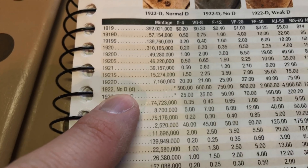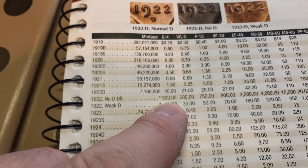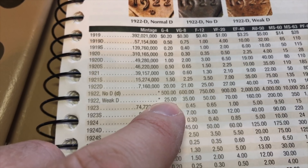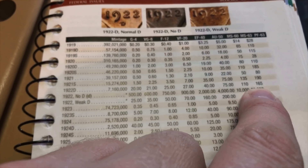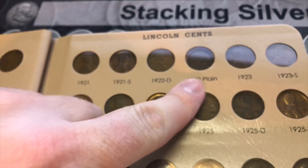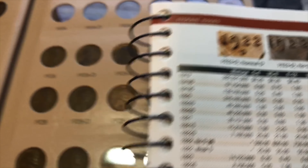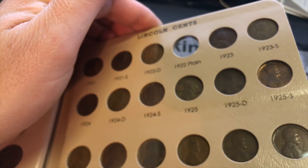I also need the 1922 Plain — that's going to be a tough one. The 1922 No D is $500 and can go all the way up to $20,000. I really wish Dansco would not have put that in the album. High dollar coins like that should have some kind of blank placeholder, not force people to fill that spot.